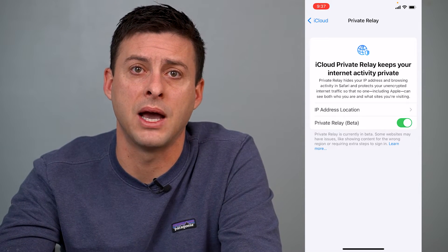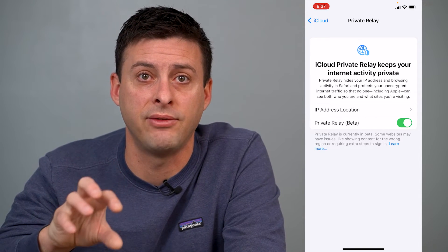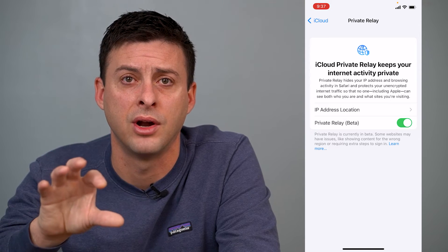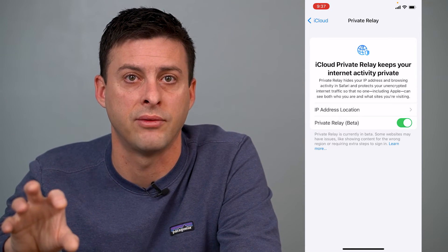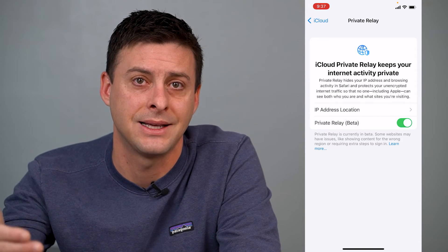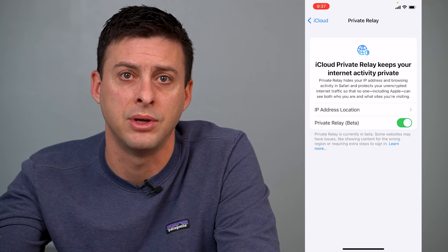Basically, it anonymizes who you are. They can't advertise to you and find that specific person and say, I want to find Trevor and advertise exercise equipment just for Trevor — they won't know who's accessing that website because you're going through a VPN and you have an anonymous IP address.